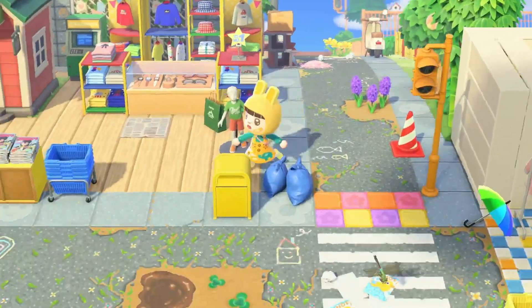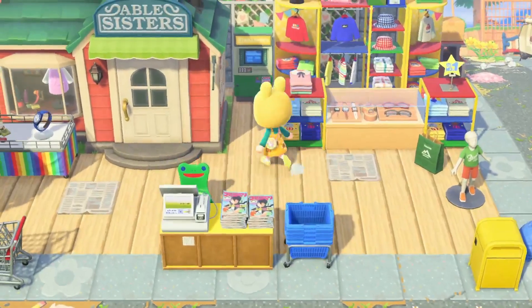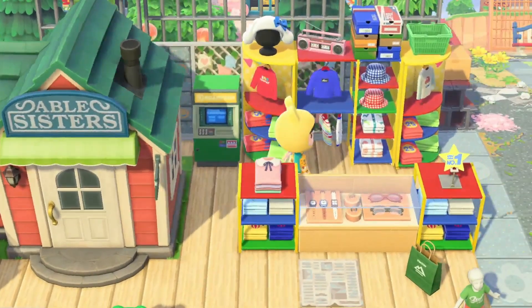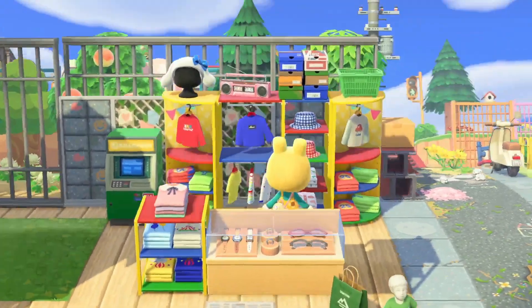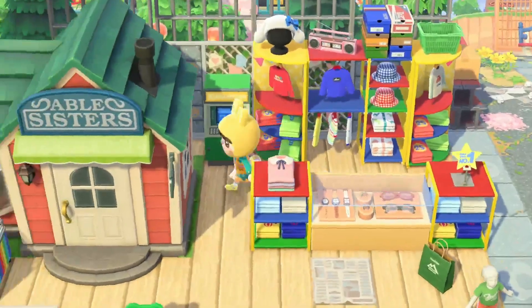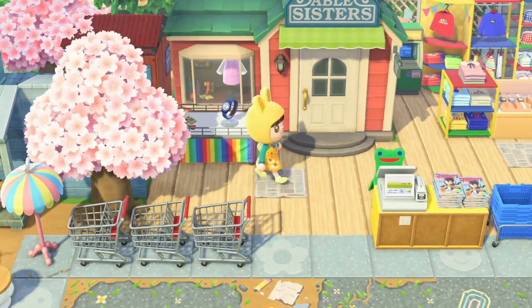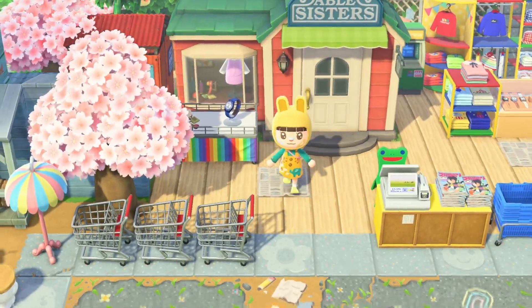Ooh, what do we have over here? Oh okay, our Able Sisters! I like this — we have like a huge continuation of the store outside, and I love how she placed items on top of the shelves, that looks awesome. Makes that area just feel so full. I really like this newspaper code right here too, that's really cute.